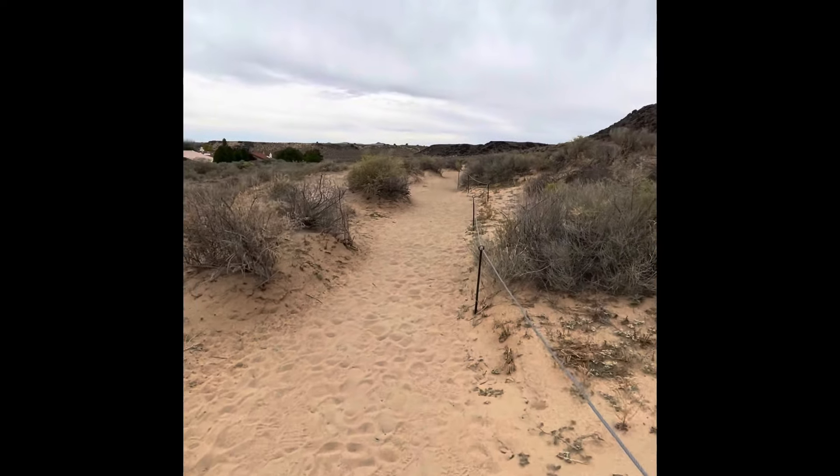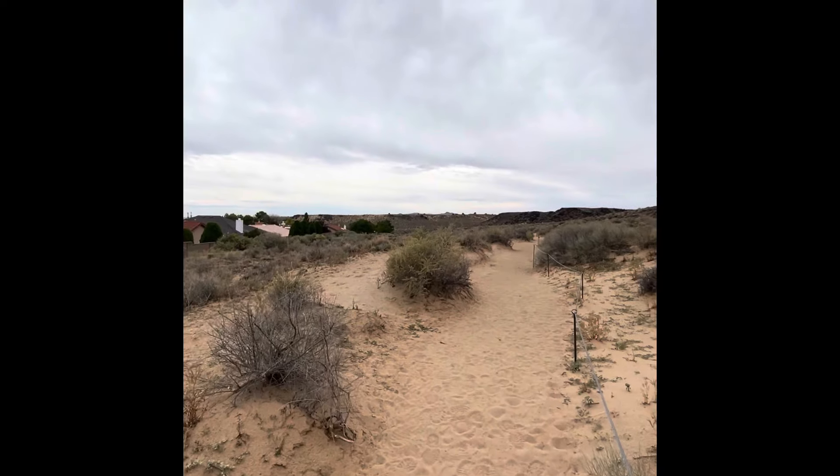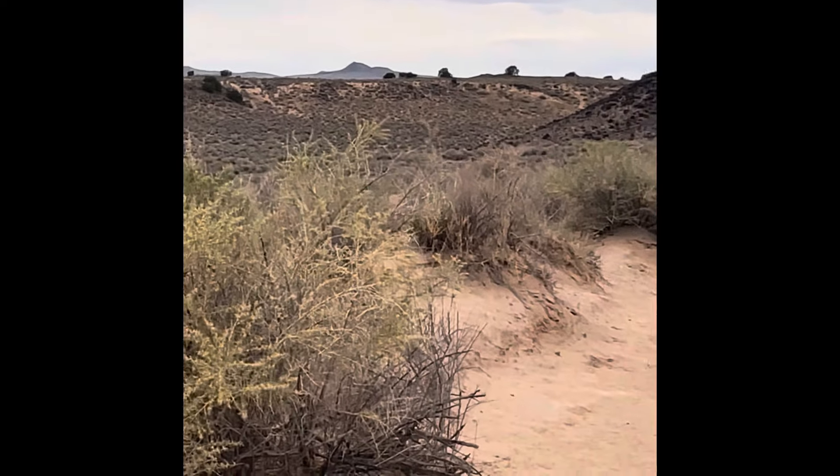This is the trail to the petroglyphs, and way out there you can see the volcanoes. Hopefully we'll get to do that later today — we'll see.